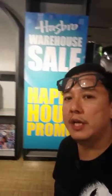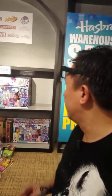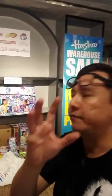A question from you guys — where is the sale? It's Evolve Concept Mall. It's the Hasbro warehouse sale at Evolve Concept Mall, Ara Damansara, on the second floor. Today is a preview day for specially invited people, and tomorrow it's going to be open to the public.